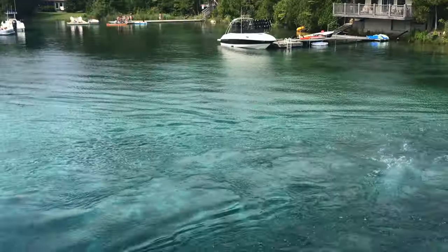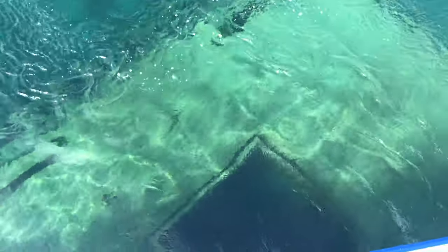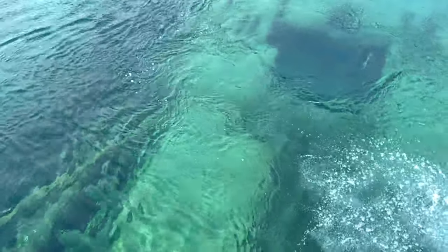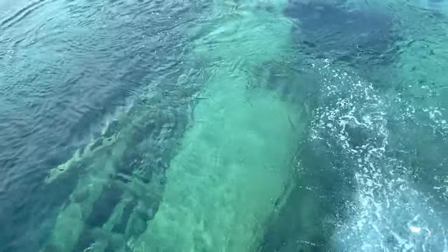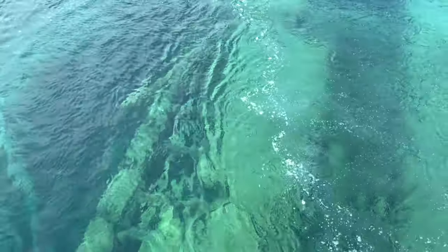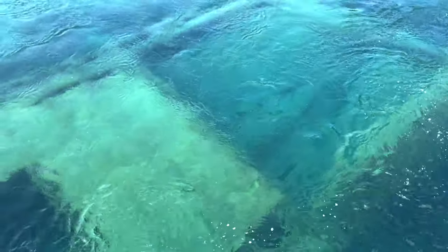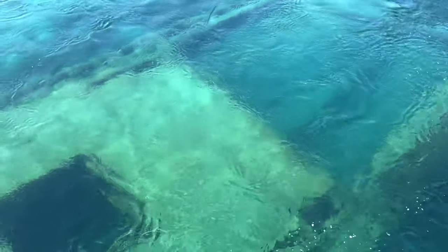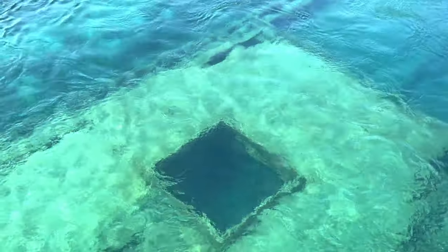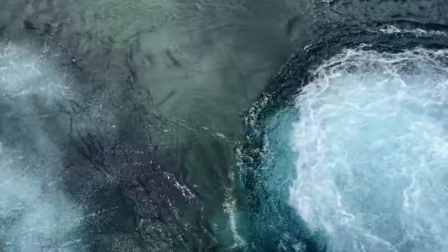The two shipwrecks at the end of Big Tub Harbor are the Sweepstakes, which hit a rock and sank in shallow water close to the lighthouse in 1885 — one of the best preserved 19th century Great Lakes schooners to be found — and the Grand Rapids, a double-decked steamer which sank in 1907 because of a fire.